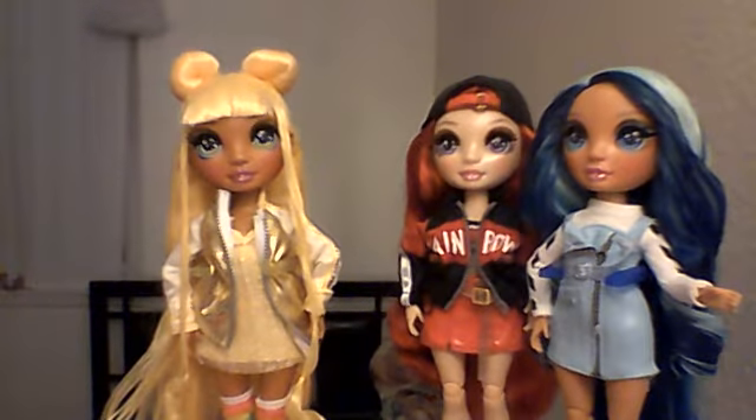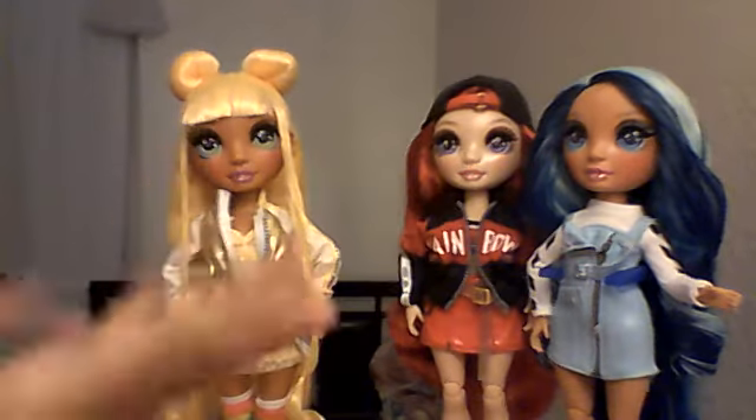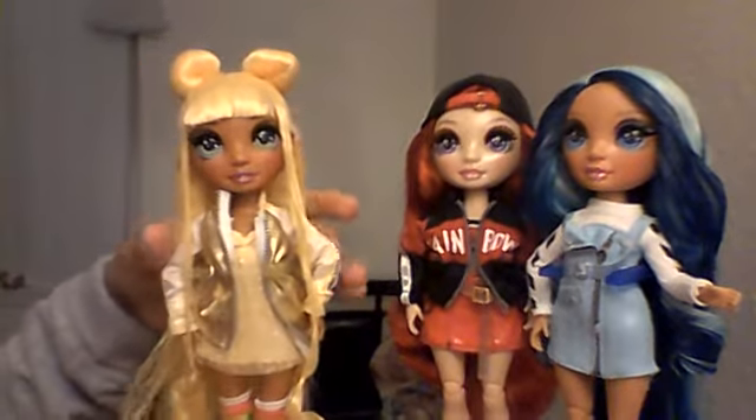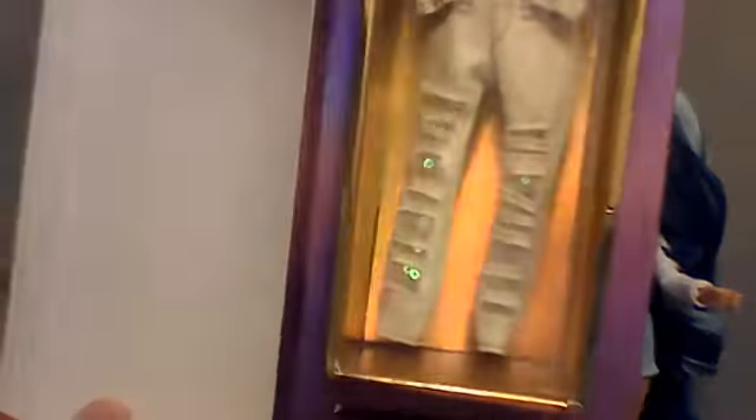Hi guys, it's me again, and this is part two of my Sunny Madison Rainbow High Dory video. I'll be showing you guys her second outfit.